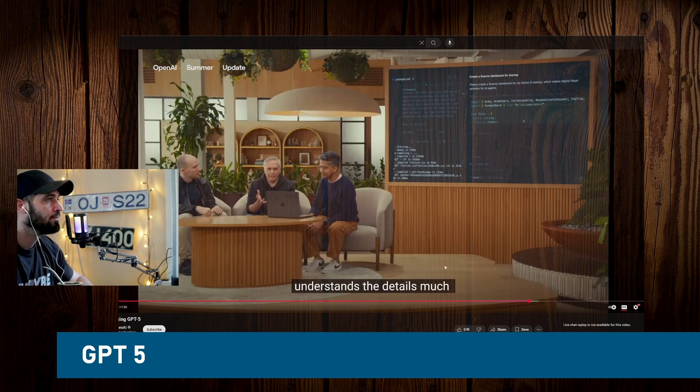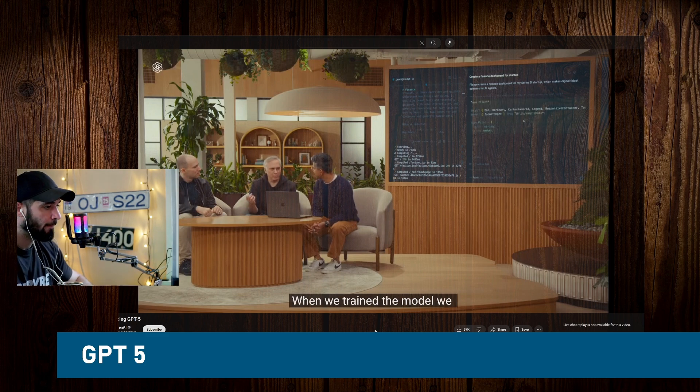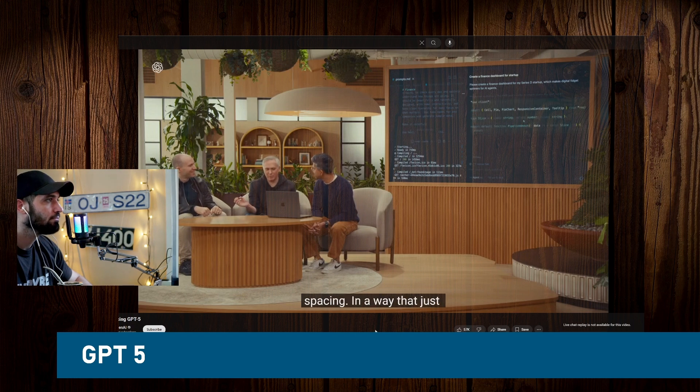During testing, we were looking at A/B comparisons for different versions of the model to see if it was doing better at UI. At some point we stopped being able to tell and actually had to pull in designers to teach us what was better.